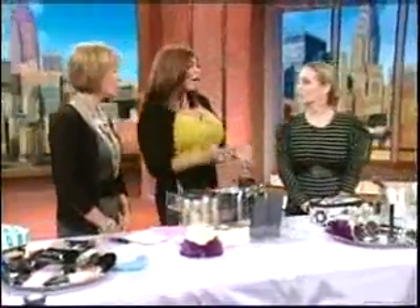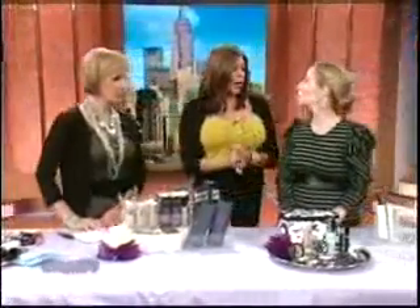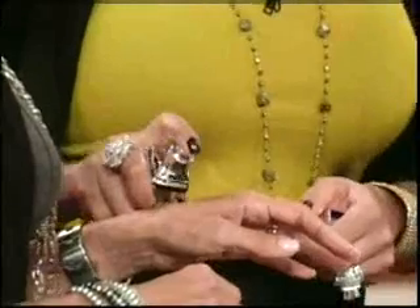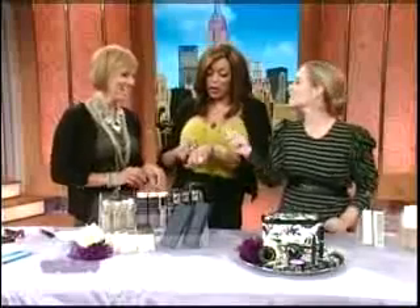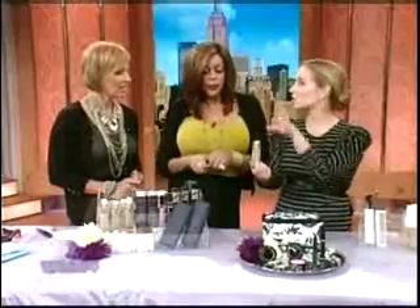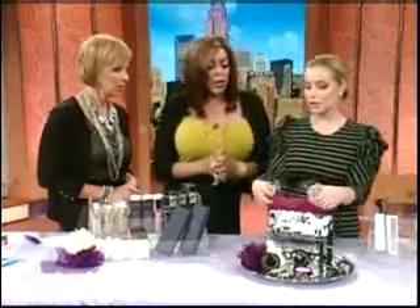Now let's look at the essentials you should have every day. First, a primer — this one from Fusion Beauty is anti-redness, great for sensitive skin, and makes your foundation last longer. Then a foundation — this is L'Oreal Paris Visible Lift. It lasts a long time, you don't need much, and it's clear so you can see how much you have.